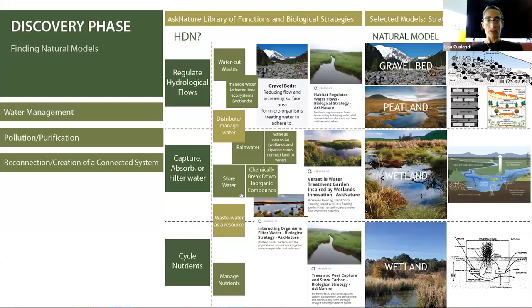I proceeded with the discovery phase, finding natural models that could help me with water management and with managing the pollution that the irrigation channel water has because of the nitrification process from fertilizers, and the consequent creation of a connected system of all the aspects involved in my site.